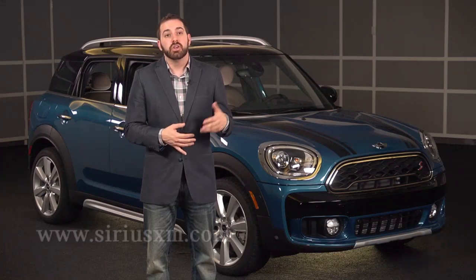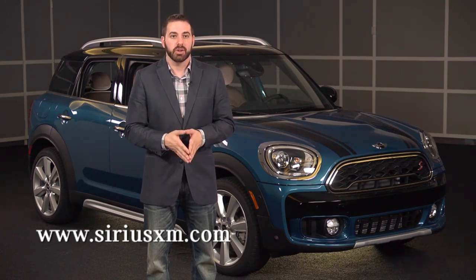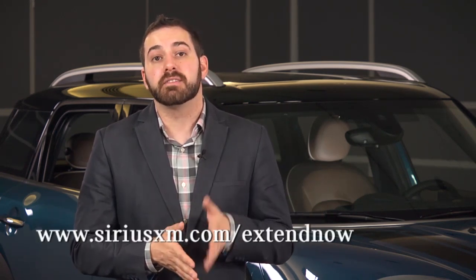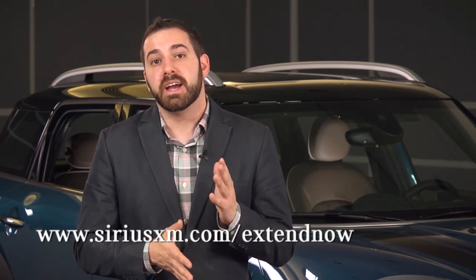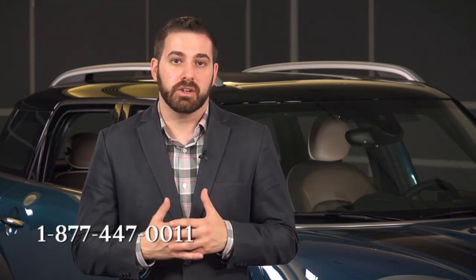To listen to Sirius Internet Radio, first set up an account online and choose a username and password. Once this has been done, you can visit SiriusXM.com and click on Listen Online to start streaming. You can also listen via your smartphone or tablet by downloading the free app. Your vehicle comes with a one-year subscription, but time flies when you're motoring. To keep your subscription current, you can renew by visiting SiriusXM.com/extend-now or by calling Listener Care at 1-877-447-0011.